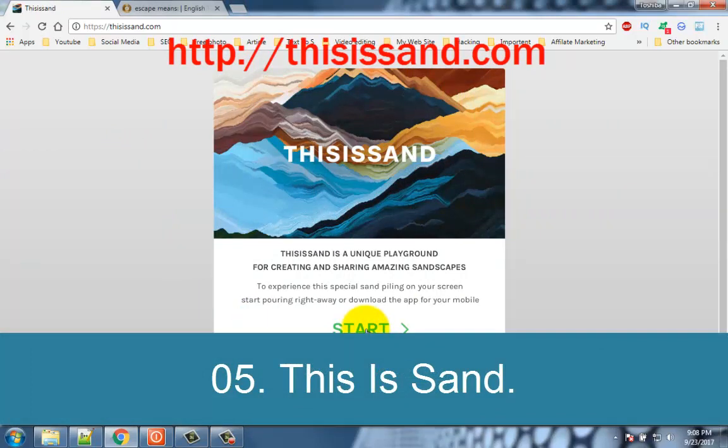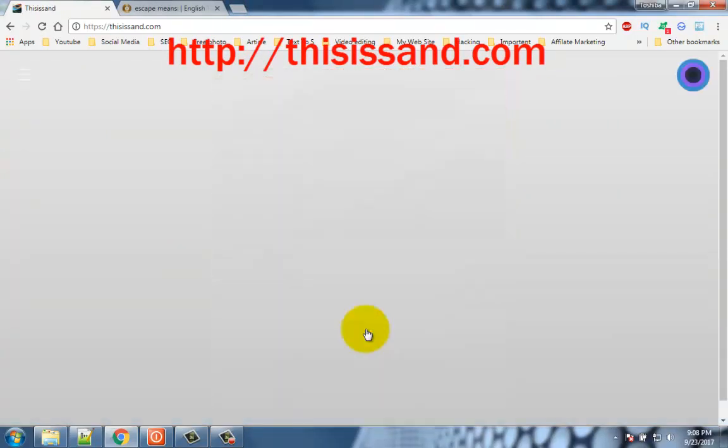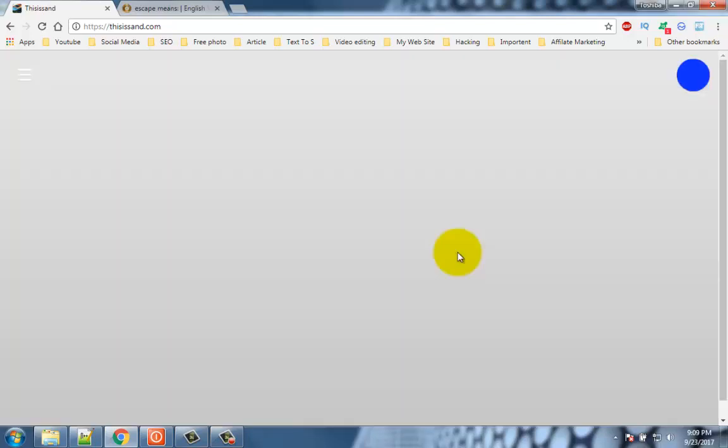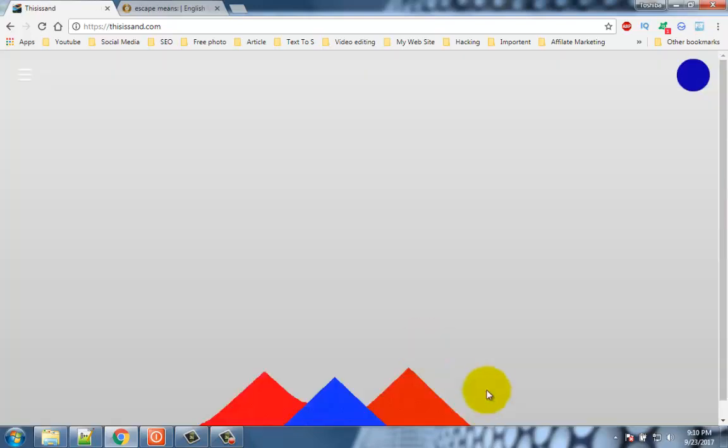Number 5: This is Sand. This is Sand lets you create very creative designs with sand. Just press the C key to select the color and click anywhere on the screen to start pouring sand. Kill as much time as possible with all that sand at your disposal, creating piles and piles of designs.